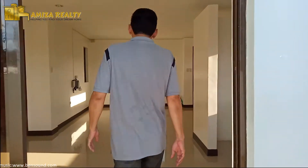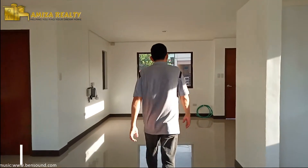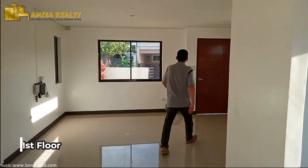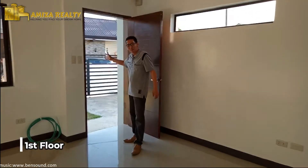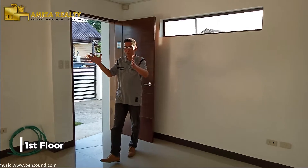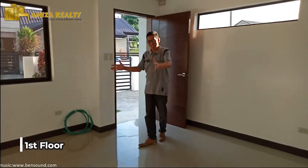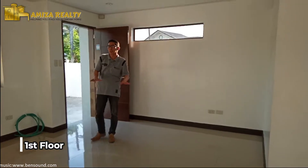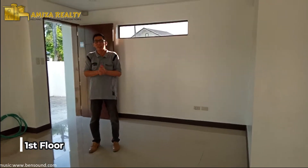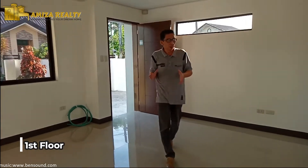So, this is already a complete house. Ito yung main door natin. So, this is the main door. Pagpasok natin, this would be your living area. Kompleto na siya — may paint na yung walls, at the same time may floor na. It's a 60 by 60 na floor tiles.